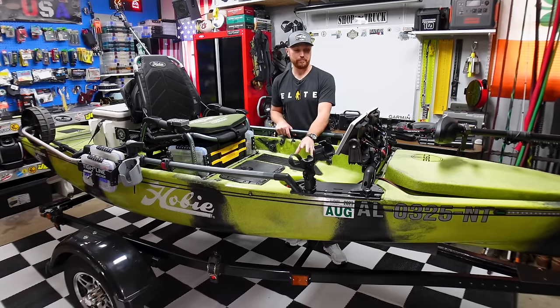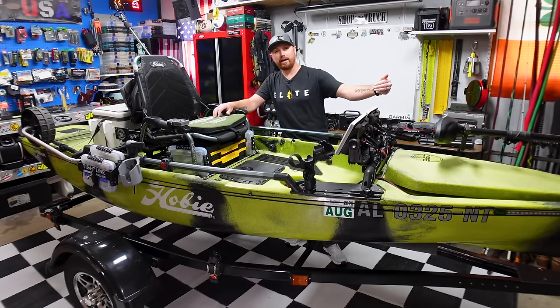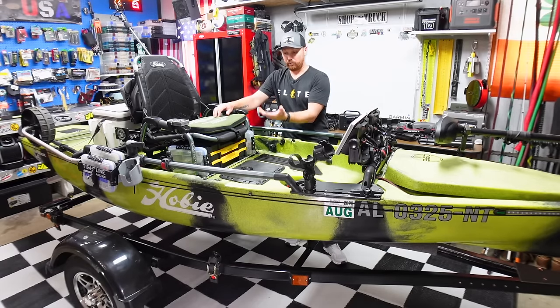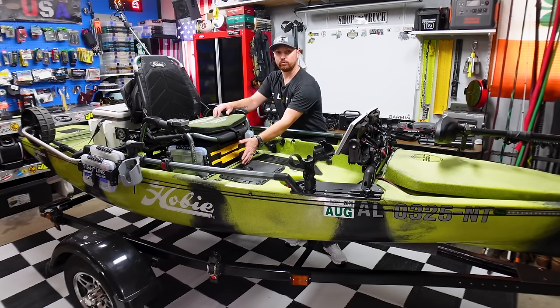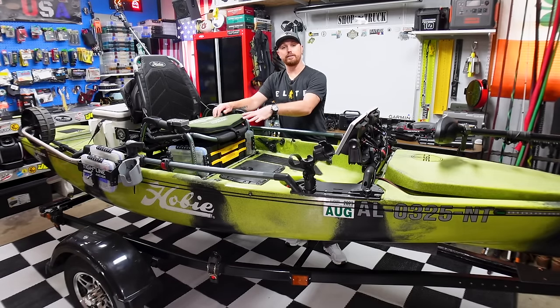One thing I need to do to this kayak is add scupper plugs to the scupper holes — I forgot I had done that on the Hobie. If you're familiar with running a bow mount trolling motor on a kayak, when you run it on high it blows water under the boat and it will actually push water up the scupper holes. Every time I turned that motor on high to get across the lake, water was coming up the scupper holes under my box. I'm going to put scupper plugs in every scupper hole on this boat — ones that let water out but not in, so I can just leave them in.